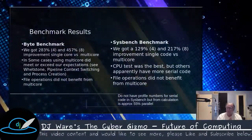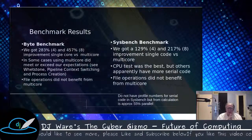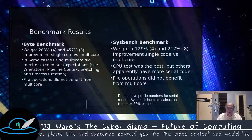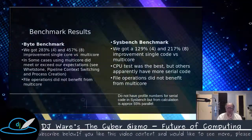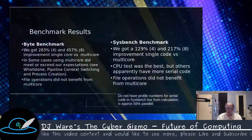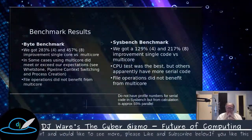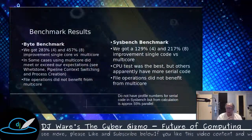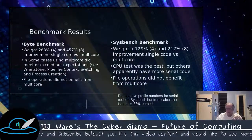In the Sysbench benchmark, I did not run several tests, Mutex being one of them. Mutex doesn't seem to be operating correctly — what it should do in multiprocessing is spread the load between cores with different data, but it looks like it's loading the same copy of the data to all cores and running a complete benchmark on each. So there was no increase in performance. The CPU test was best. It apparently has a lot more serial code than the Byte benchmark — a back calculation shows about 45% serial code in Sysbench.